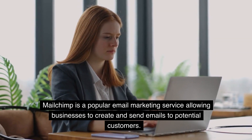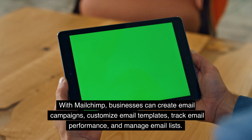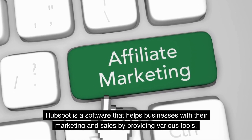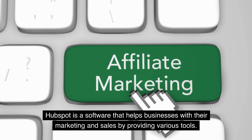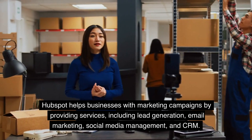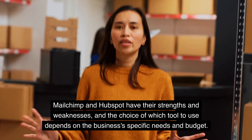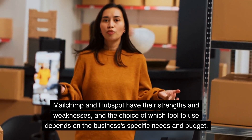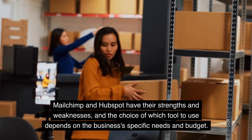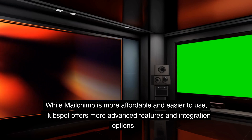Mailchimp is a popular email marketing service allowing businesses to create and send emails to potential customers. With Mailchimp, businesses can create email campaigns, customize email templates, track email performance, and manage email lists. HubSpot is a software that helps businesses with marketing and sales, providing services including lead generation, email marketing, social media management, and CRM. While Mailchimp is more affordable and easier to use, HubSpot offers more advanced features and integration options.